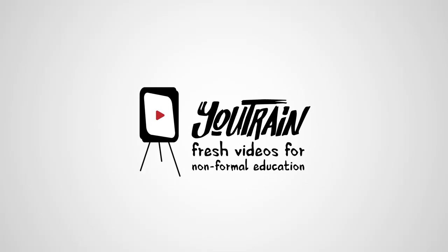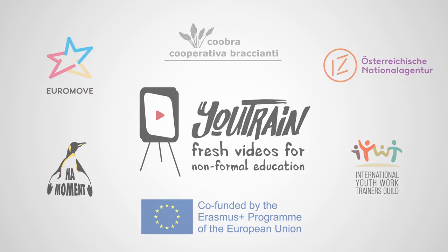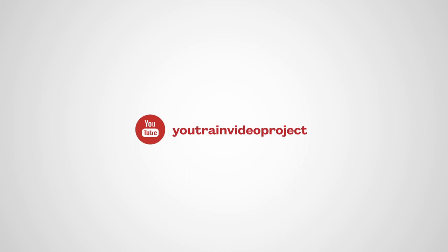U-Train is co-funded by the Erasmus Plus program of the European Union. For more videos on non-formal education, please check out our channel and subscribe.